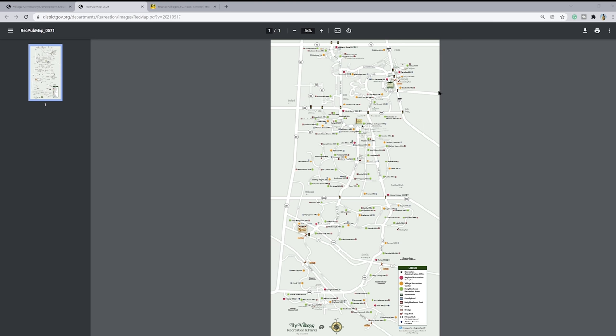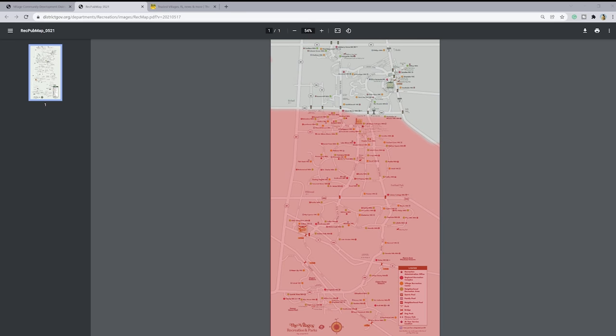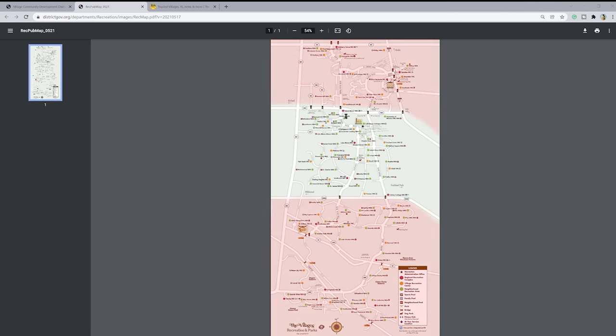When people talk about The Villages, they generally divide it into three areas: the upper area north of 466, the middle area between 466 and 466A, and then below 466A down to the turnpike. As you get further down, there will likely be a fourth area. Now think about 20 miles along there, with rec centers plopped down all over the place.